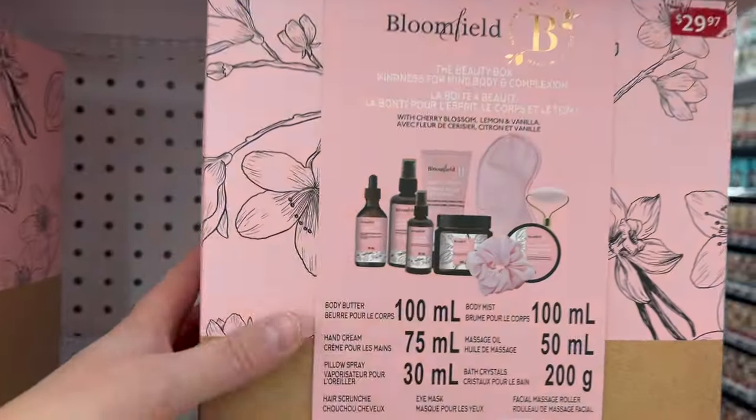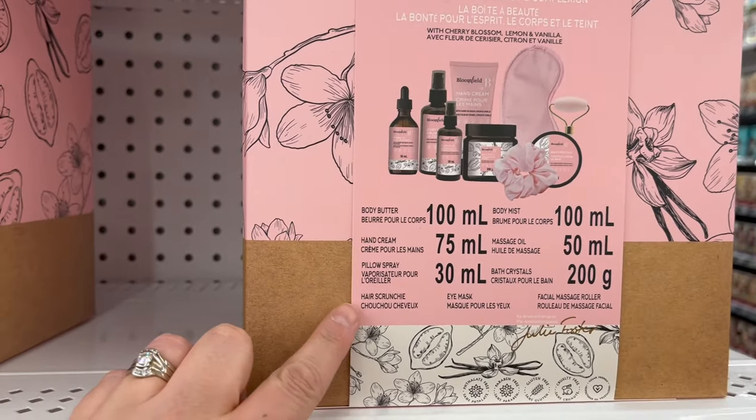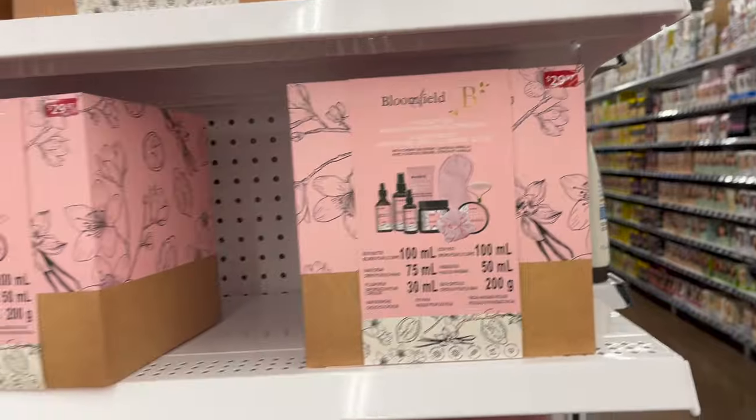This is cool — The Beauty Box by Bloomfield. You get a body butter, hand cream, pillow spray, hair scrunchie, eye mask, facial massage roller, bath crystals, massage oil, and body mist for $29.97.